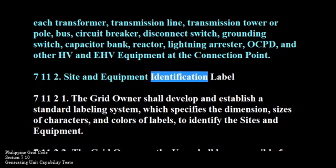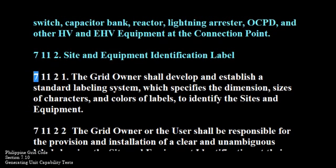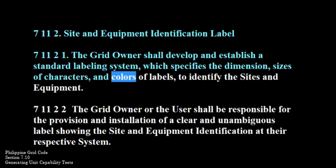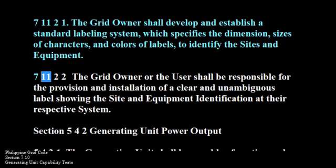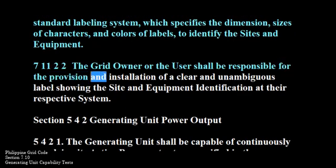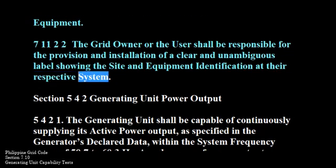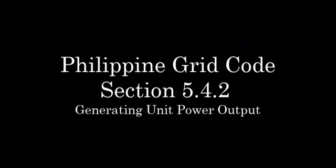711-2. Site and Equipment Identification Label. 711-2-1. The grid owner shall develop and establish a standard labeling system which specifies the dimension, sizes of characters, and colors of labels to identify the sites and equipment. 711-2-2. The grid owner or the user shall be responsible for the provision and installation of a clear and unambiguous label showing the site and equipment identification at their respective system.